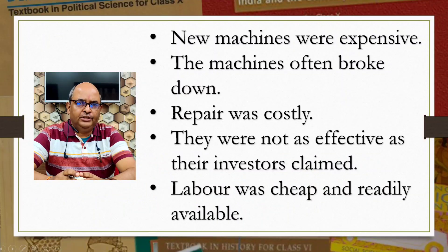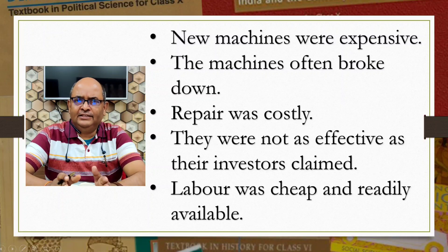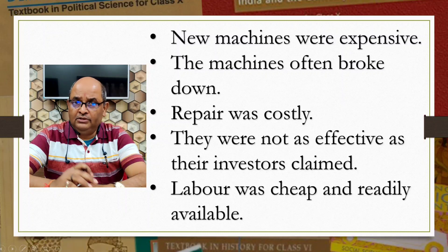All these machines were expensive to maintain because of the frequent repairs they needed, and they were not as effective as their inventors and manufacturers claimed. On the other hand, labor was cheap and readily available, so the industrialists relied on the older forms of production. An example can be seen in the case of the steam engine improved by James Watt. The steam engine was patented by James Watt in 1781, but by the beginning of the 19th century there were no more than 321 steam engines all over England, of which the bulk was used in the mines. Later, Watt's industrialist friend Matthew Bolton manufactured the new model, but for years it had no buyers. Thus we see that the very invention that brought revolution was slow to be accepted by industrialists.